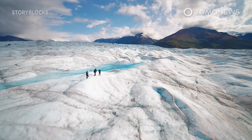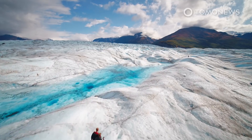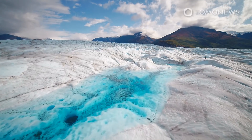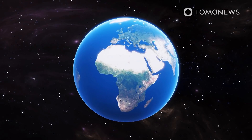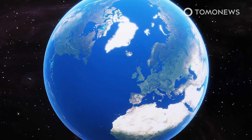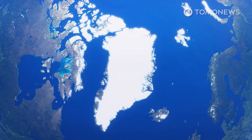Scientists have recently started using satellites to measure the patterns of ice melt over the massive Greenland ice sheet. They made some alarming discoveries. Scientists published a new study in the journal Nature Communications in which they show that Greenland's ice sheet is melting at such a fast pace that it's heightening worldwide flood risks.